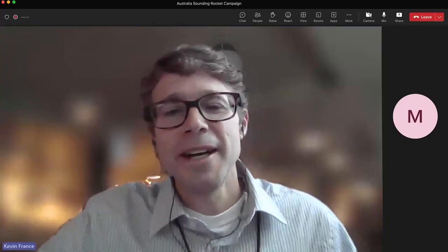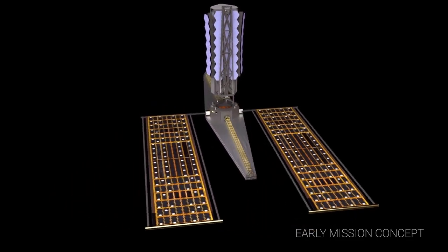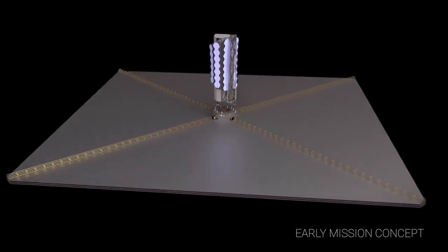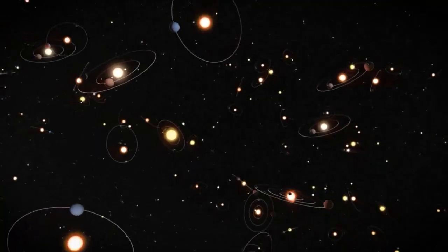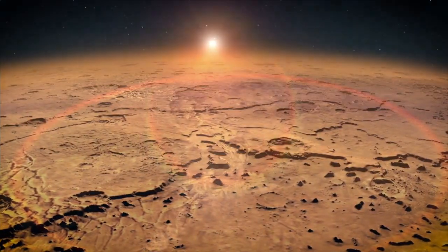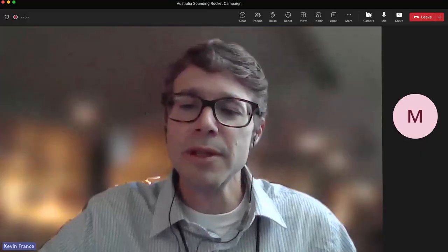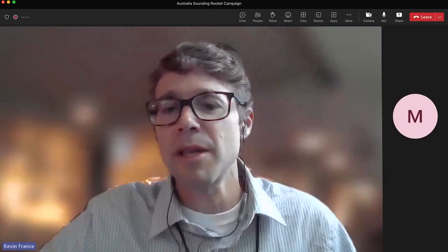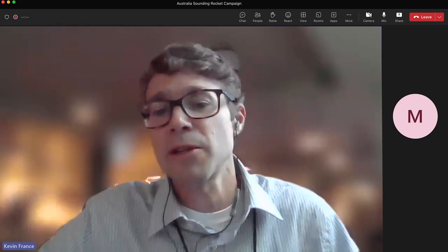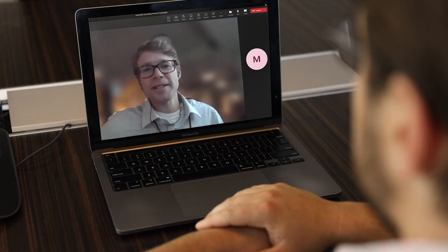That sounds really promising. So how do you think these findings are going to impact the search for habitable worlds going forward? NASA has recently started a new mission concept called the Habitable Worlds Observatory. This is going to be the mission that I think finally allows us to determine if we are alone in the universe or if there are signs of active biology on planets beyond the solar system. And I think what some of the results from Deuce and Sistine are telling us is that orangish and yellowish stars are probably going to be the best environments in which to look for life as we understand it here in the solar system. That is so cool. Thanks for talking with me, Kevin, and giving us this sneak peek of your results.